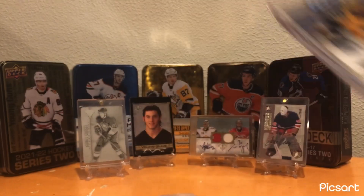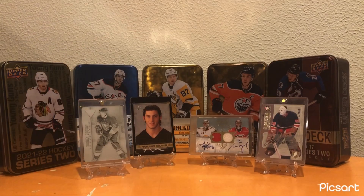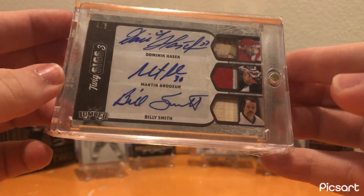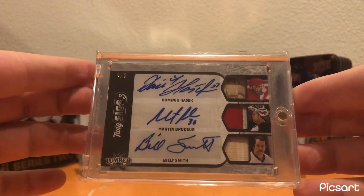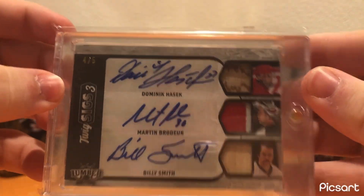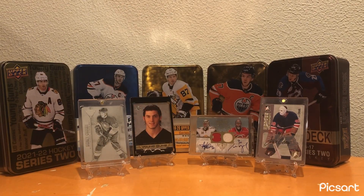Marcus Pedersen Clear Cut Rookie — another Penguins card for the collection. Drew O'Connor Gold RPA out of 65 — really nice card for the collection. And then finally, my last pickup — a Dominic Hasek, Martin Brodeur, Billy Smith Twig Sigs Triple Auto out of 5. Incredible card. I picked it up for just under $100, thought that was really fair. Had to get a Martin Brodeur auto somehow before the end of the year, and the fact that it has Dominic Hasek and Billy Smith on it too is just incredible.